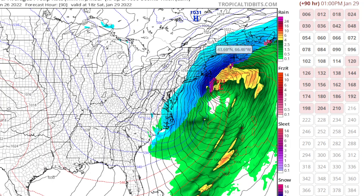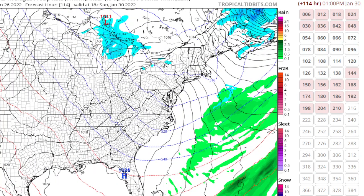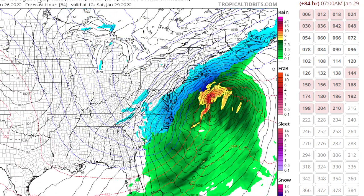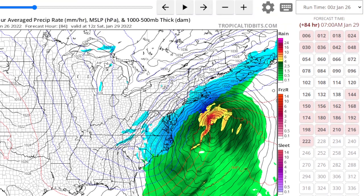As far as blizzard conditions — you can see in the dark blue — Cape Cod and coastal New England would probably get into those blizzard conditions, while we would be dealing with just some light snow. Then it pulls on out of here on Sunday. This is the latest Zero-Z run of the GFS. We're going to look at a few other models now.